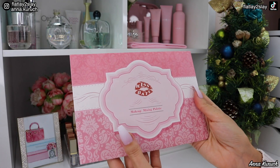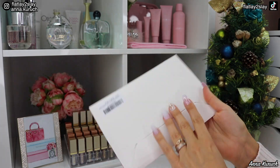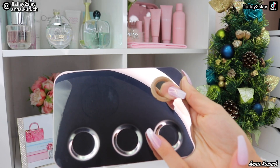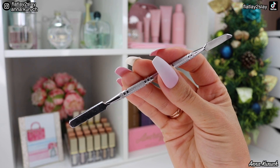I also got another set for my makeup kit — a makeup mixing plate. I really like how I can mix some cream products in one area and liquids in another. It also came with a spatula.